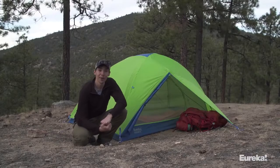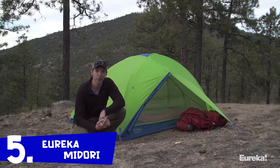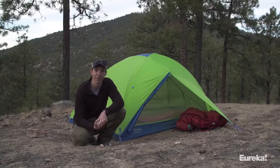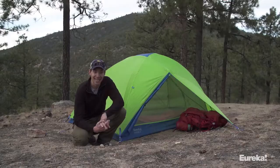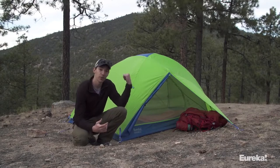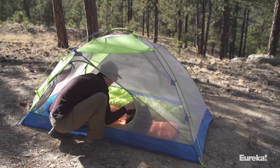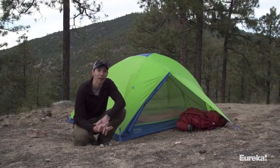Today we are talking about the new Eureka Midori series of tents. This is a brand new backcountry tent from Eureka — it's all about maximizing space without adding any extra weight. The Midori is brand new for 2018 and comes in both a two- and three-person size. The Midori 2 is a fantastic choice for a great two-person, three-season backpacking tent because of how much livable interior space you get for how lightweight it is.